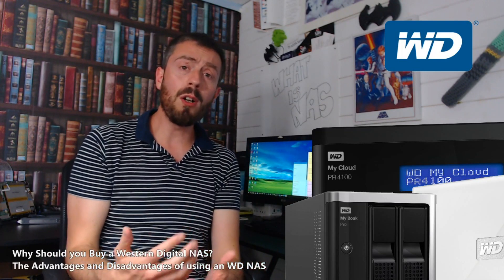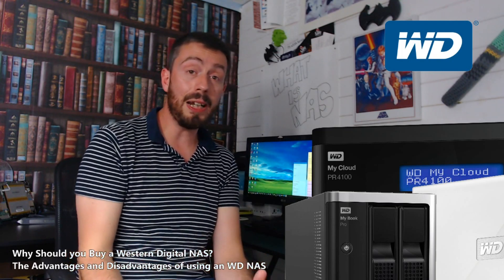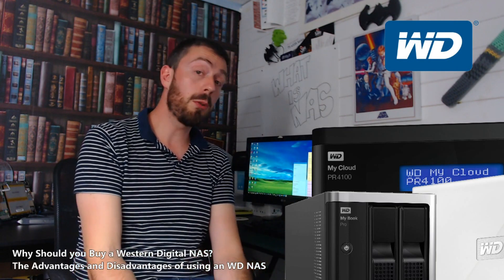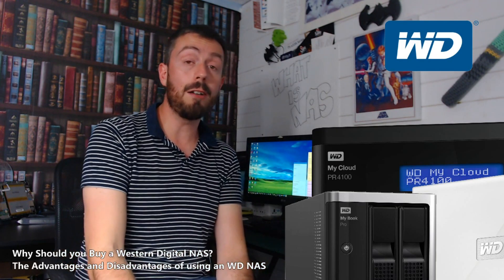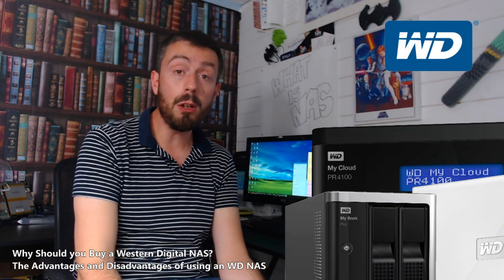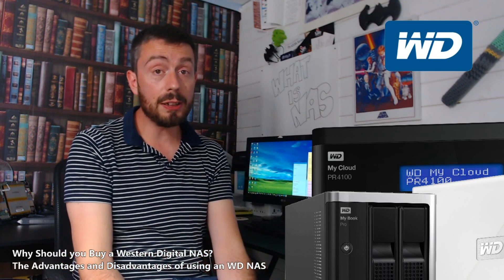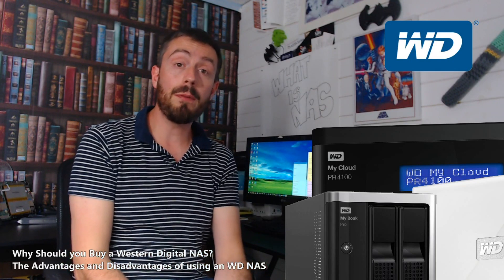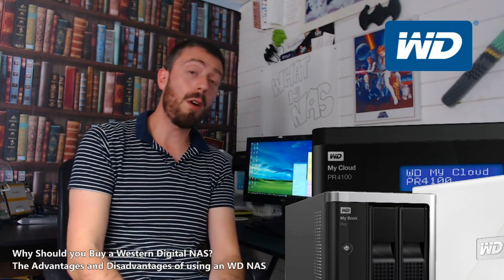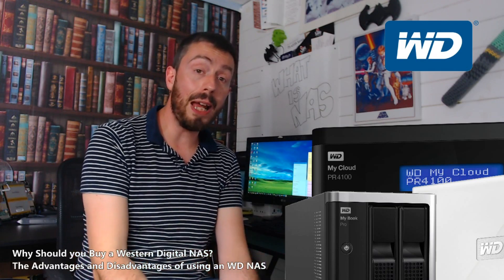Moreover, one of the very best Plex Media servers in terms of what you get for your money is still the WD My Cloud Pro series — their PR2100 and PR4100 devices. Both arrive with a Pentium-based quad-core CPU and support hardware transcoding of Plex Media Server. And indeed, their newer generation of My Cloud devices, which arrive with a Realtek ARM CPU, also perform very well in Plex.